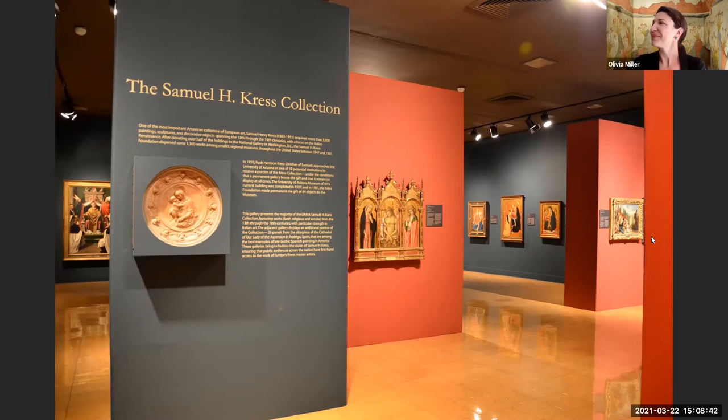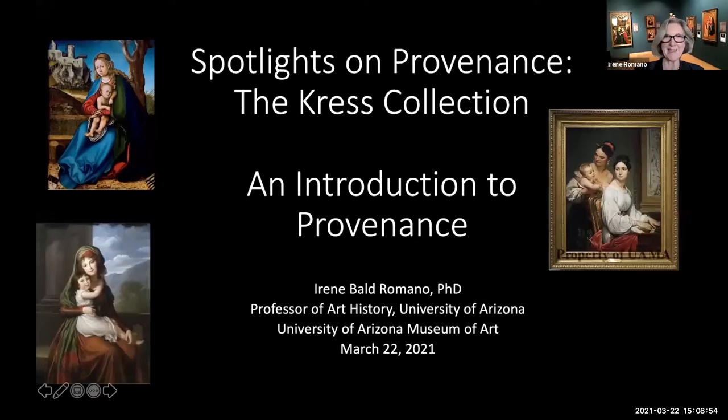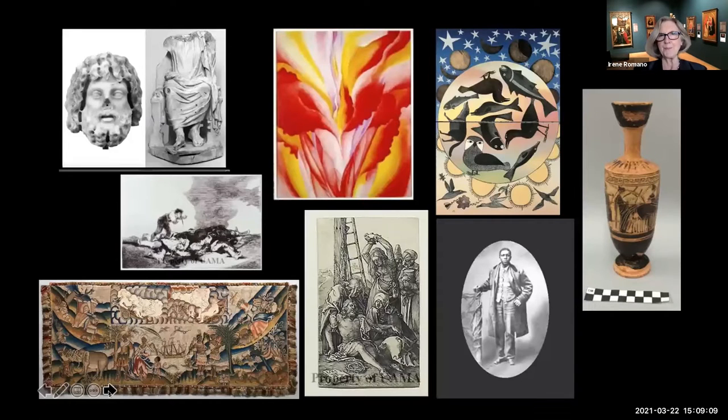Thank you, Olivia. The students and I want to express how very grateful we are to you and to Kristen Schmidt for facilitating our research remotely and giving us access to the collections and the collections files. There were 12 graduate students in my fall 2020 provenance research seminar, and for their research projects, each student chose a work of art or collection in UAMA or in another institution in Tucson or elsewhere.